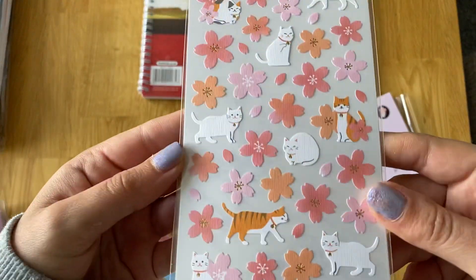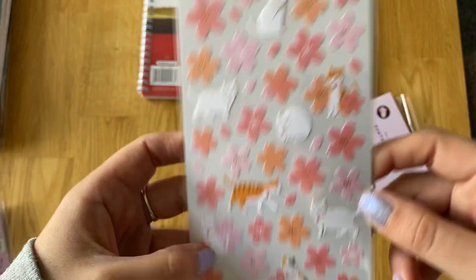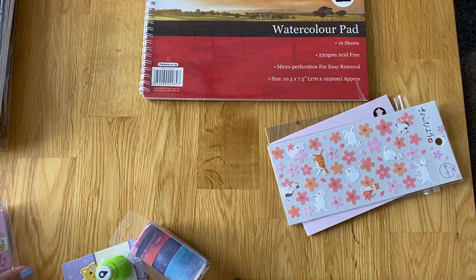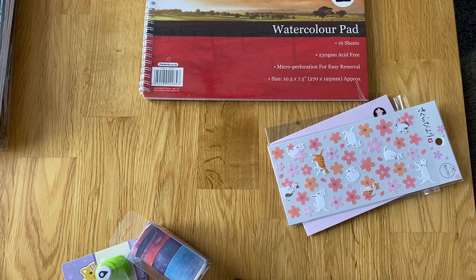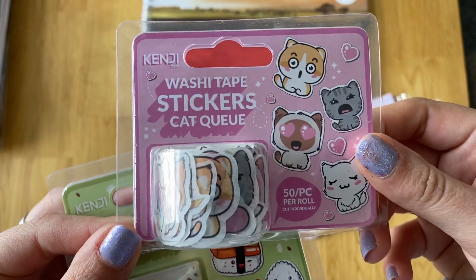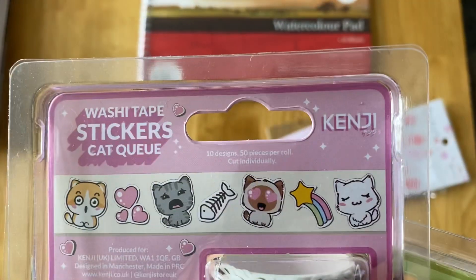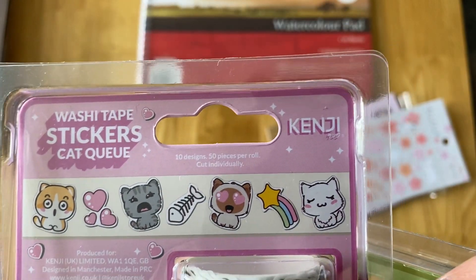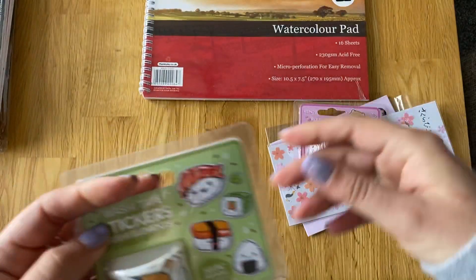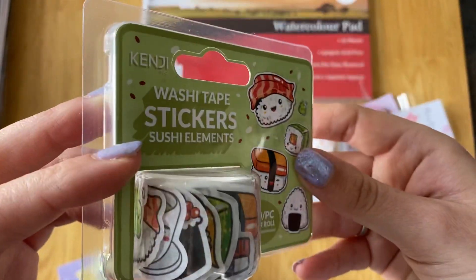I got this one with the little cats - I think that's so cute. These are only about a pound each. Then I've got some of these - well, they're not washi tapes, they're washi tape stickers. They're just like individual stickers on a roll, basically. So I've got the cat ones.